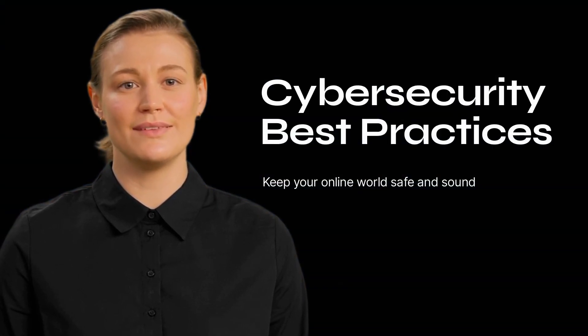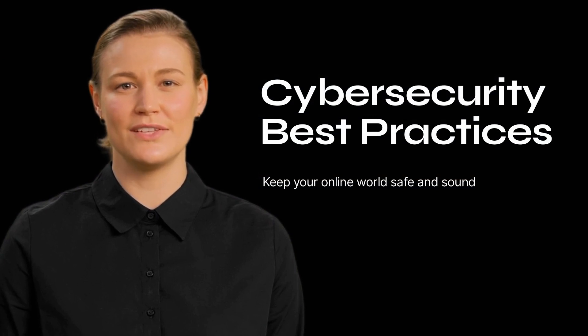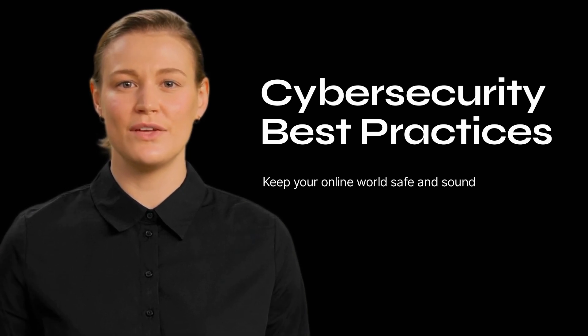Hello Cyber Champions! It's Holly, your Head of Security, here to guide you through our internal security and online safety standards and best practices. Let's put our heads together and level up our cyber security game.